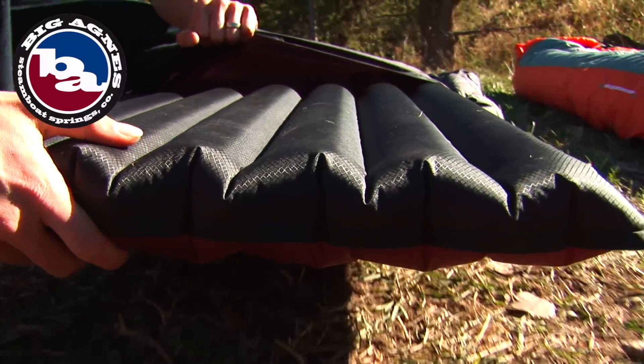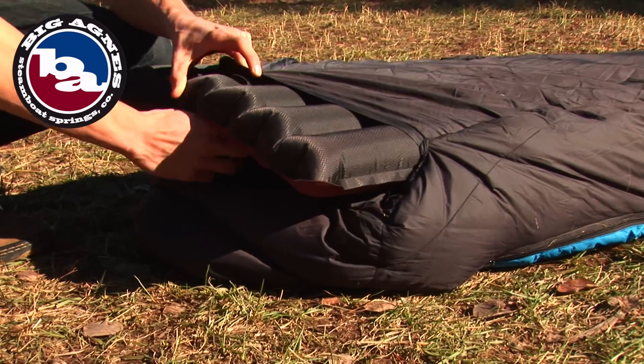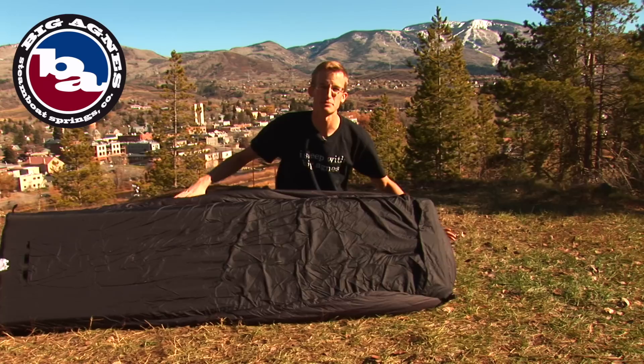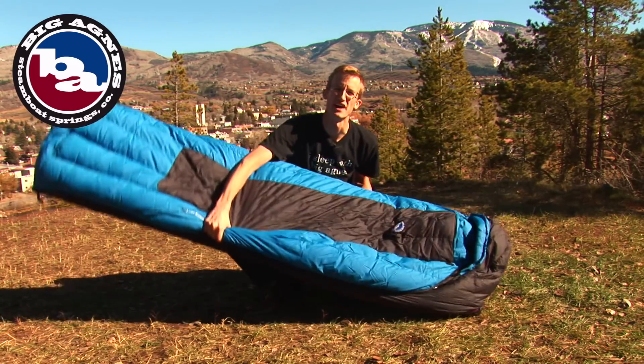With the Big Agnes system, the pad slides into an integrated pad sleeve on the bottom of the bag and offers insulation from the ground up. The top two-thirds of the bag is insulated with down or synthetic.